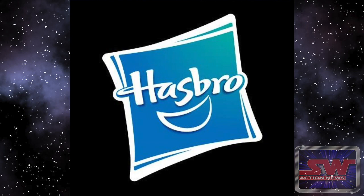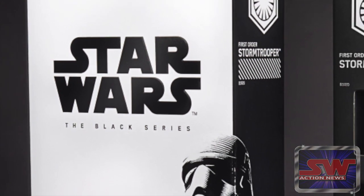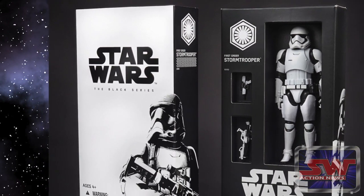We don't know for sure if Hasbro will have a 3.75-inch Star Wars exclusive — they haven't ever since they introduced the 6-inch Black Series line. Would you be mad if an exclusive was a 5 POA Star Wars figure? Absolutely.